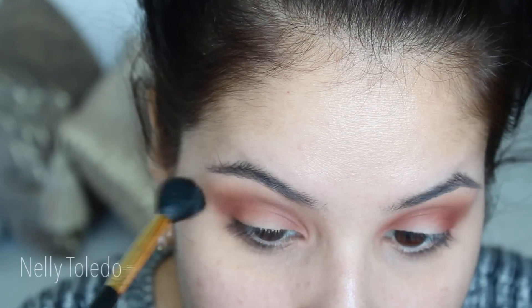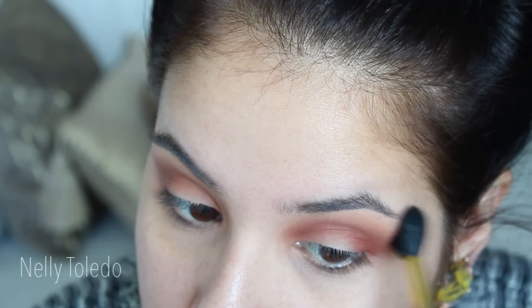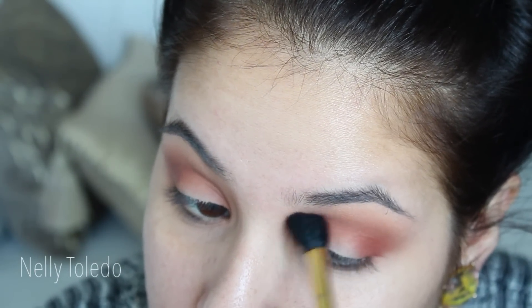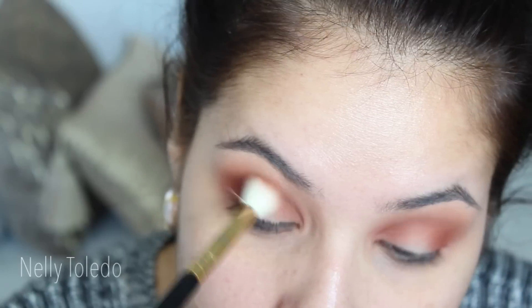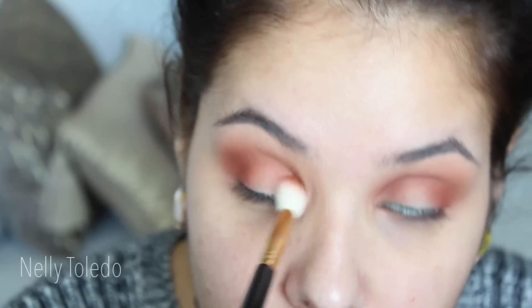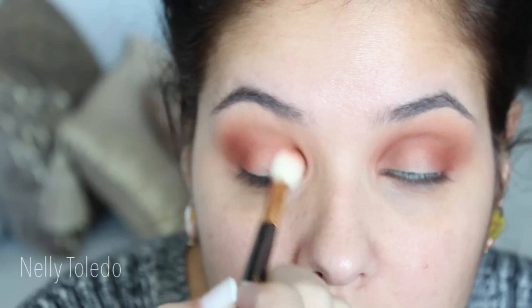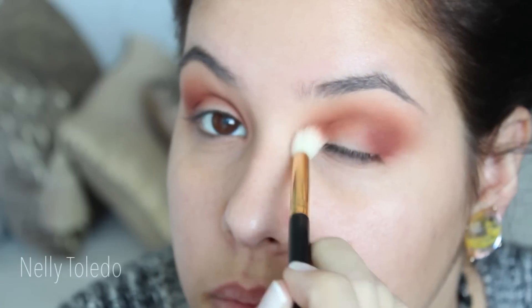I did the same technique in my last video and it's one of my favorites. Then I took that same blending brush we first used, just to blend out any edges. Now I am taking Sienna, which is a red-tone eyeshadow — I believe you can use MAC's Brick as it's the same exact color. You just want to put this in the same areas where you applied Morocco.